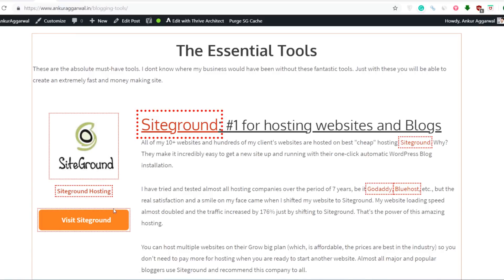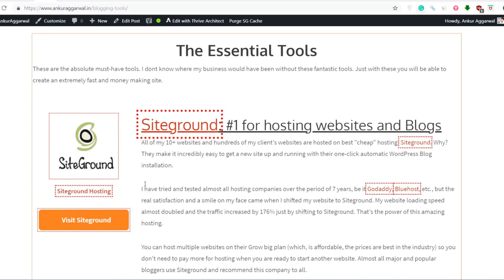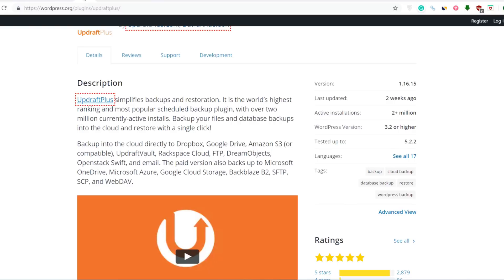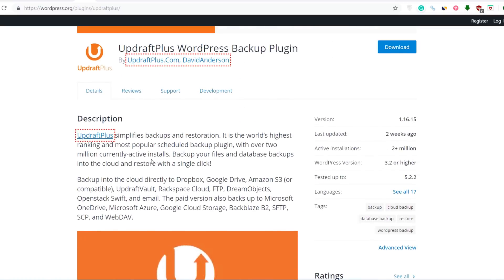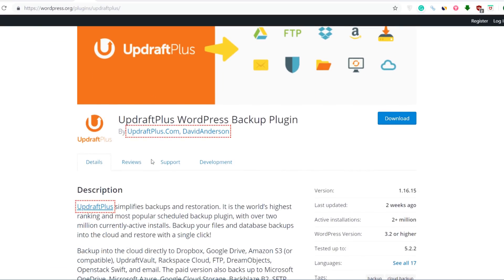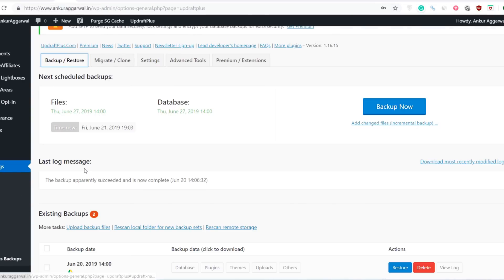Although SiteGround does give me a regular backup, and I can ask their support staff anytime to restore my website or help me download my backup, just for safety I also installed this plugin. Backup is something extremely important for any website because your website might get hacked anytime or there might be some issues, and then you can easily restore your website to an earlier version. I highly recommend you must have a backup plugin.